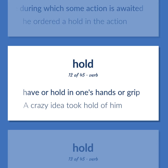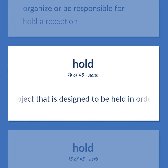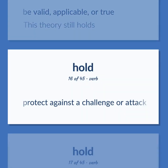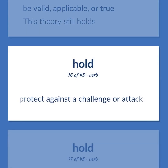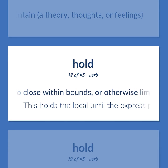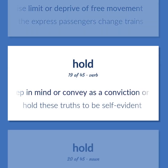Hold: have or hold in one's hands or grip. Example: 'A crazy idea took hold of him.' Organize or be responsible for. Example: 'Hold a reception.' The appendage to an object designed to be held in order to use or move it. Be valid, applicable, or true. Example: 'This theory still holds.' Protect against a challenge or attack. Maintain a theory, thoughts, or feelings. To close within bounds, or otherwise limit or deprive of free movement. Example: 'This holds the local until the express passengers change trains.' Keep in mind or convey as a conviction or view. Example: 'Hold these truths to be self-evident.'